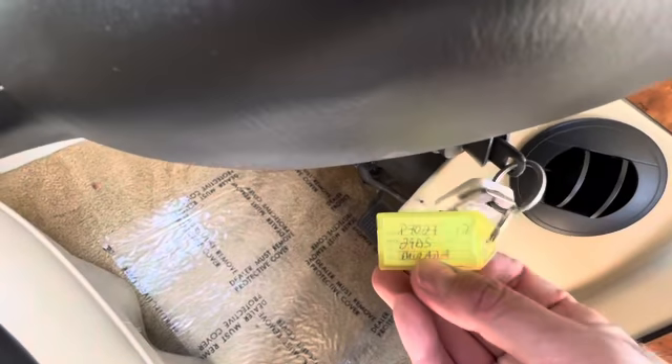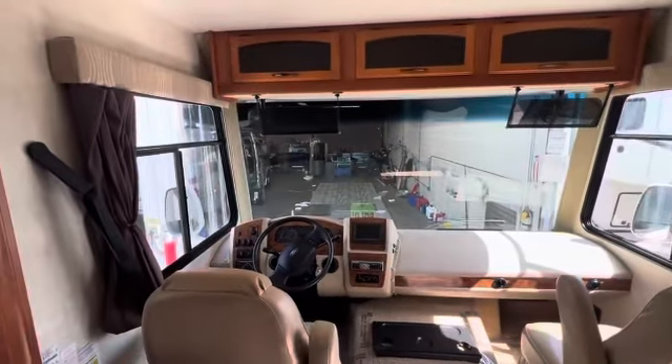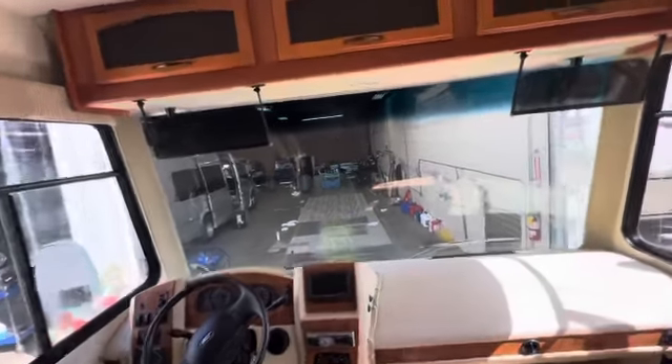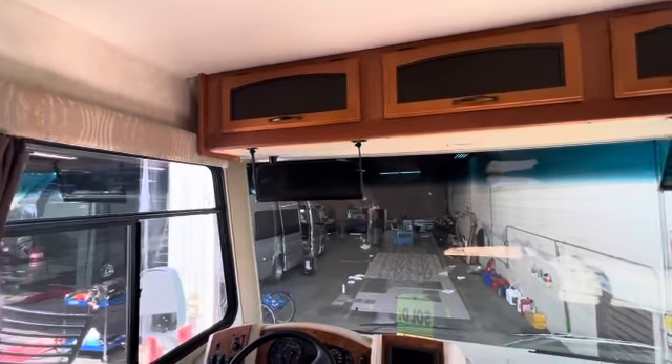The stock number starts with a P, which indicates purchase. We purchased it, which means giving a big lump of cash to somebody — it means that we trust the coach. We've gone through it. We do an initial inspection at a third party that also smogs the coach. The smog sticker is backwards right now, but that just tells me it passed all of our inspections at the third party and that yes, we will purchase the motorhome.